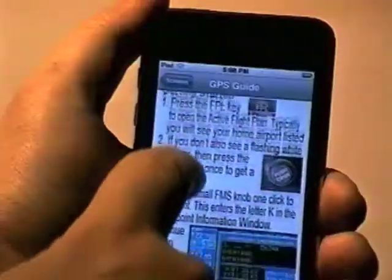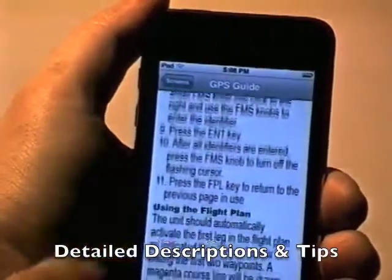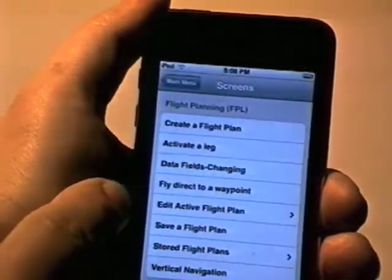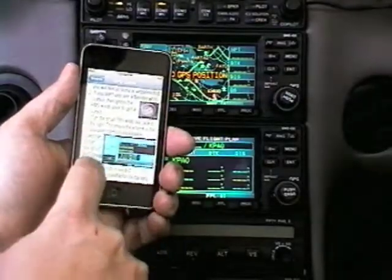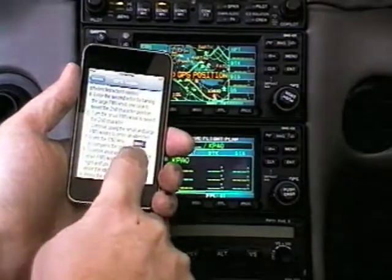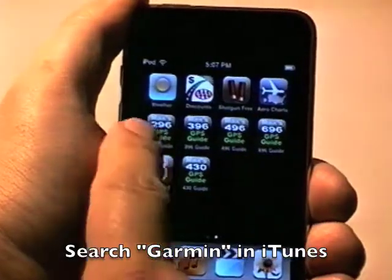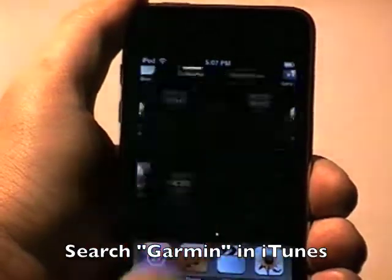Max's GPS guides give detailed descriptions, not just a list of steps, and they include tips on the most efficient ways to use your GPS. And the best thing — since the apps are on your iPhone, you'll always know which button to push when you're in the cockpit. How much is this peace of mind worth to you? Max Trescott's GPS guides, available in the iTunes store. Search under Garmin.